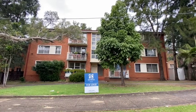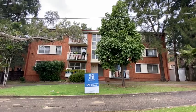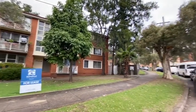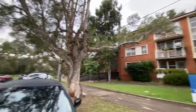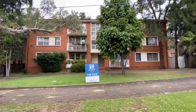We are at 5/8 Mylene Crescent, Greenacre. This is a three bedroom, one bathroom with a single car space unit located on a quiet street. Let's take a look inside.